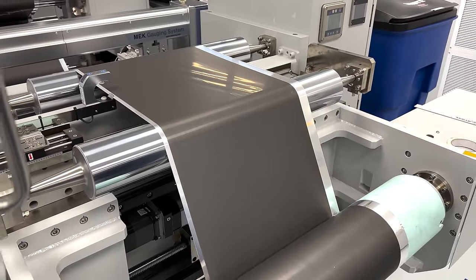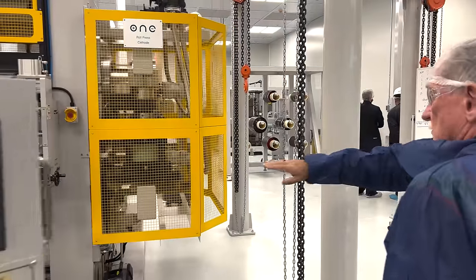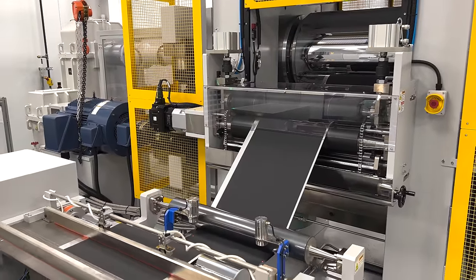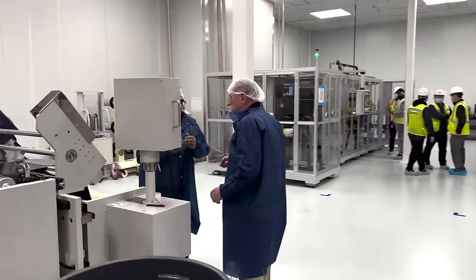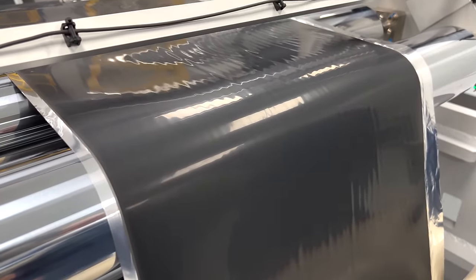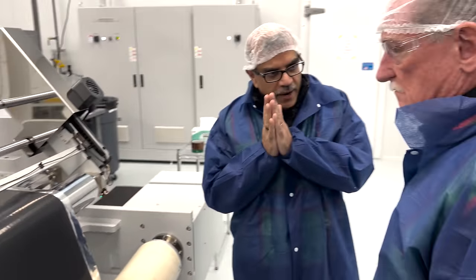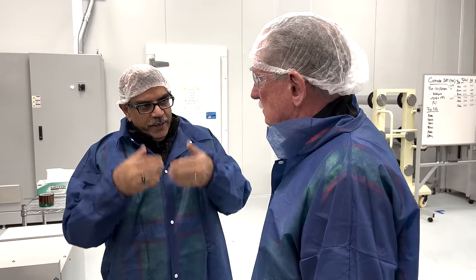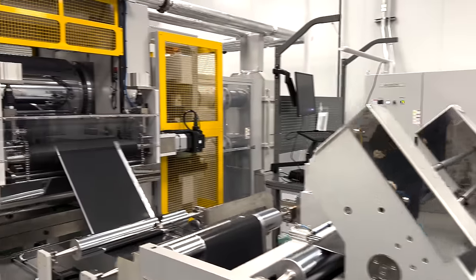After we coat, we go through a process called calendaring. What we're doing is effectively compressing. You'll notice that this side the black is kind of dull — it's like a matte finish. I'll show you the other side. This side is shiny now. What we did is we actually compressed what was a porous, fluffy, dried material into now a hard, very tight, energy-dense material. That's also done to make sure all the battery particles are connected, so the impedance is low. Calendaring is good for energy density and power both. We calendar both the cathode material and the anode material.